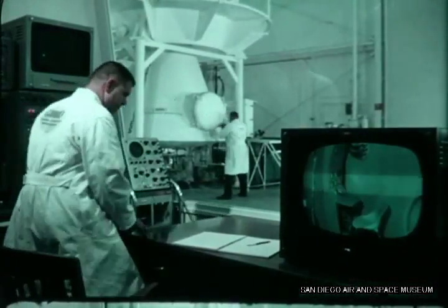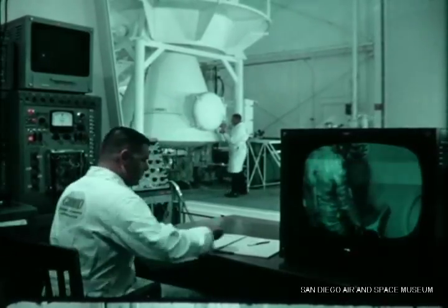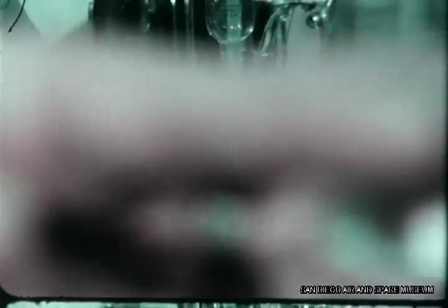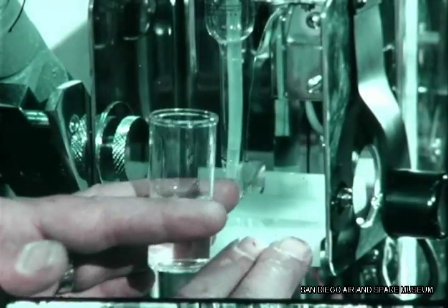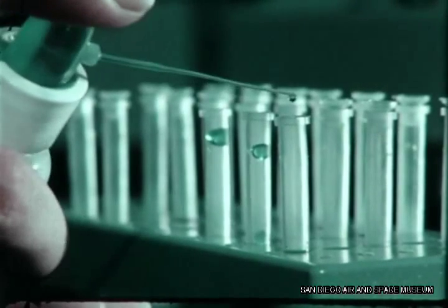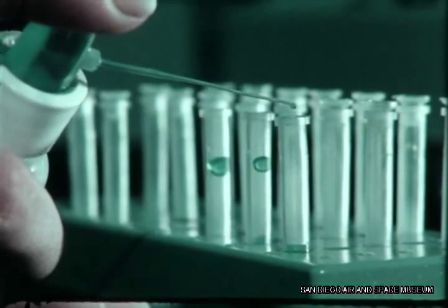MARS is equipped to simulate an entire space mission, from launch to landing. With the simulator, we've developed and tested a working breadboard of a life support system. We're also working on such equipment as an onboard microchemical system, which will permit astronauts to check their physiological chemistry during prolonged confinements.